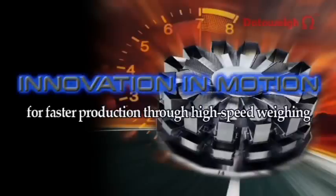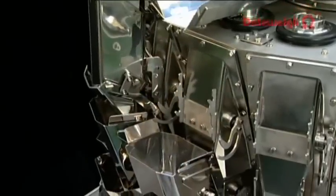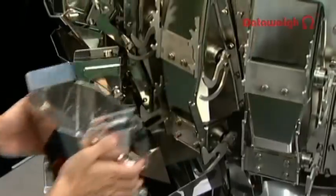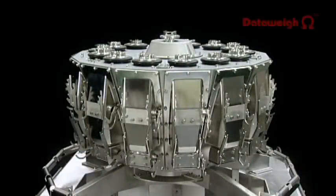To achieve faster production through high-speed weighing, the Dataway Omega Series boasts five key technological advantages. A high-natural-frequency load cell specially developed for a multi-head weigher enables high-speed weighing by suppressing the drop impact of products and floor vibration.